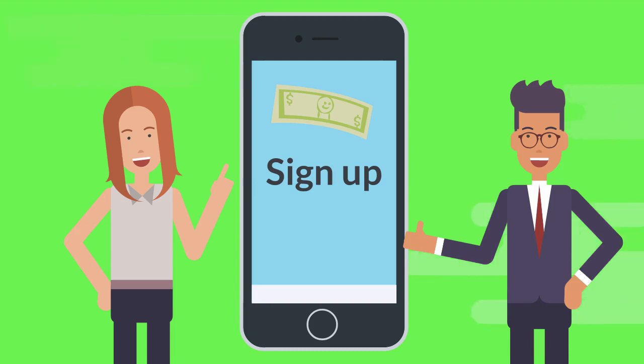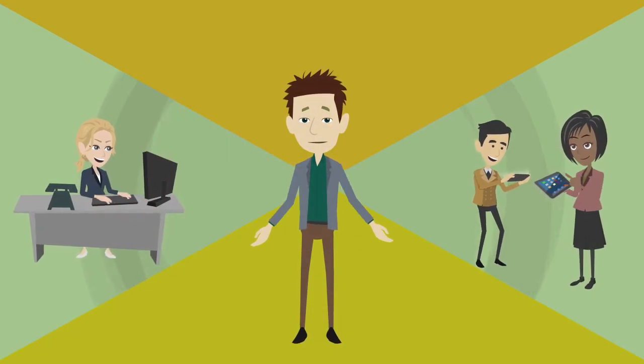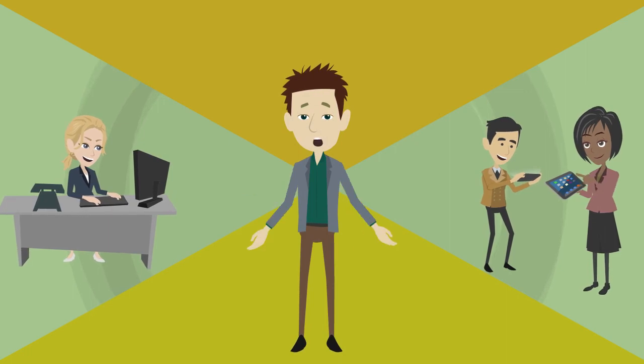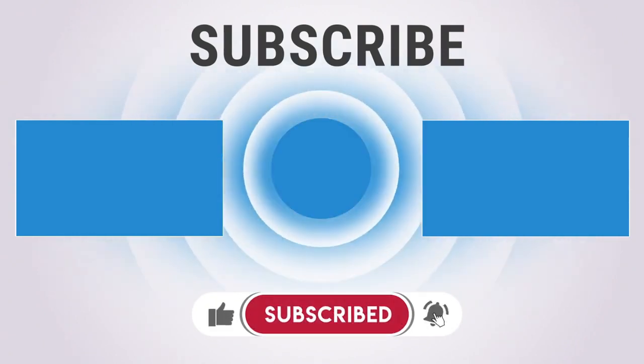Go ahead and get as many people as you can to sign up, because as the website states, the more the merrier. This will help Vendale have more users and will help you have more money. It doesn't cost you or your friends anything, so try it out. Thanks for watching — go ahead and click one of these two videos on your screen. See you there.